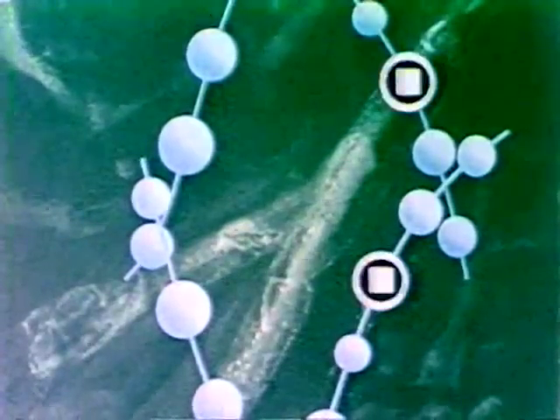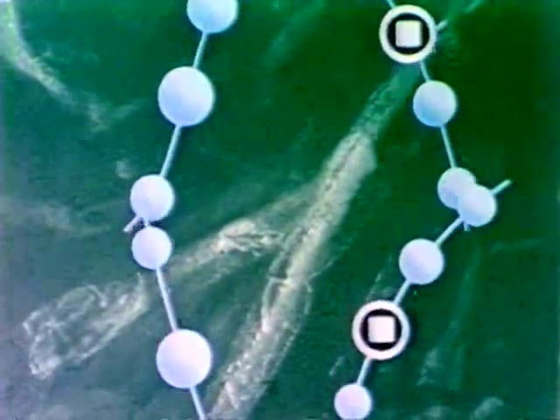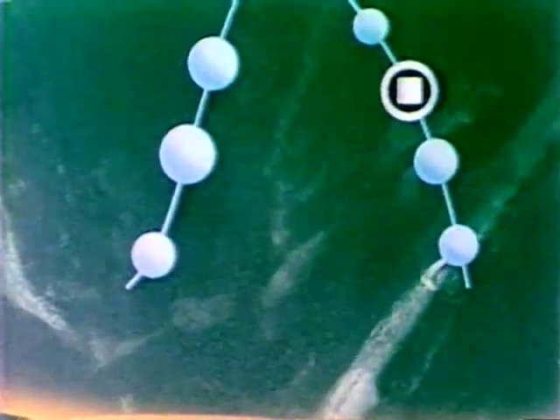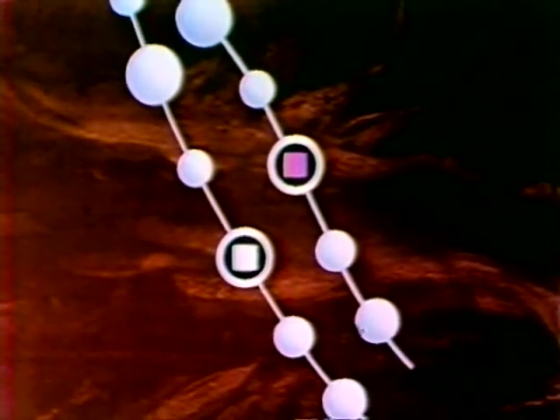In the white-flowered pea, the same division occurs. When red flowers are crossed with white, each parent contributes one of the chromosomes in each pair, so the offspring gets one gene for red and one for white.